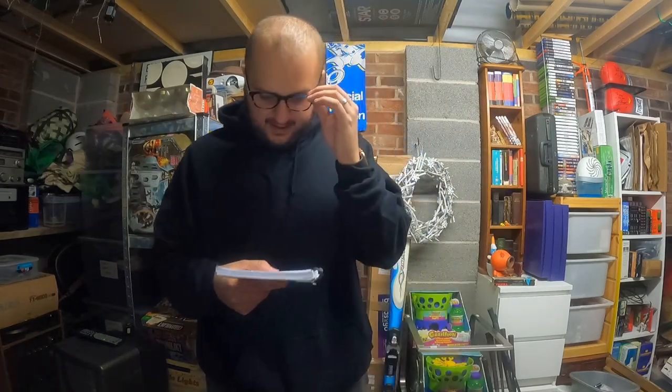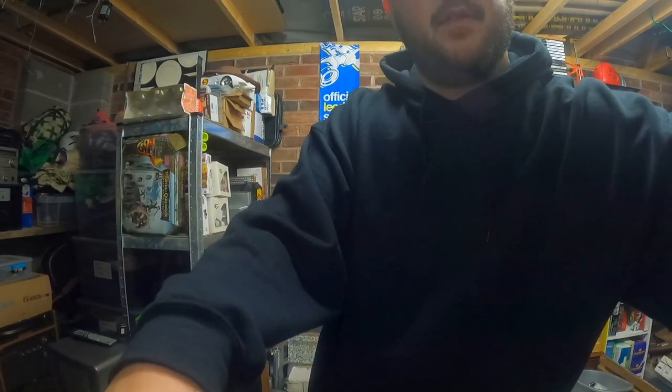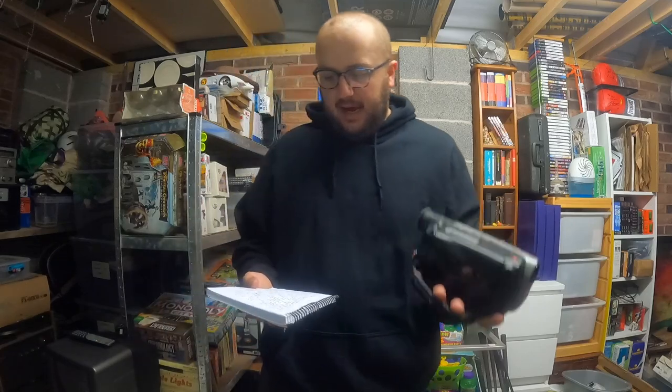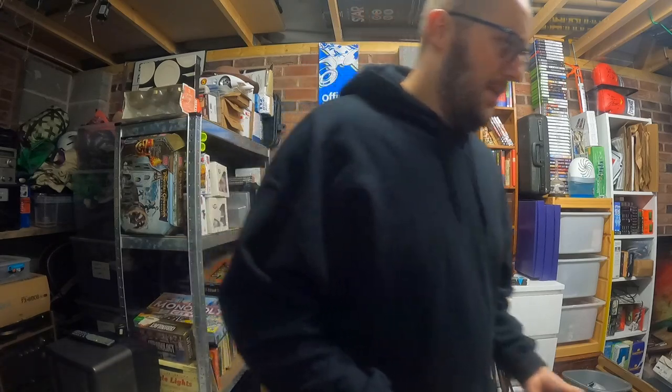Sorry — Amy just messaged me, I had to step away for a second. Okay, we're back. Sony Handycam — that sold. No battery, untested. Got that in a bundle of camera lenses, so I'm about 50p to a pound into that, and it sold for £12. Not too bad for something untested.